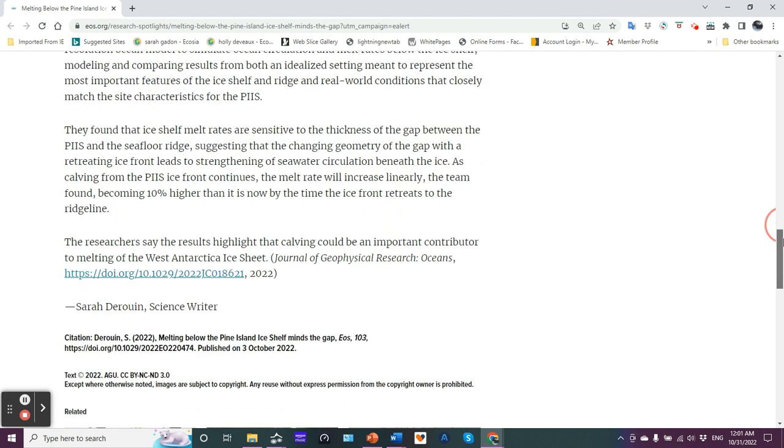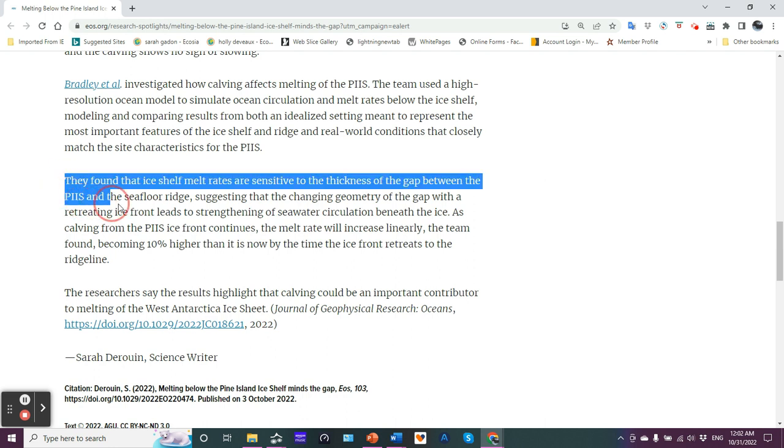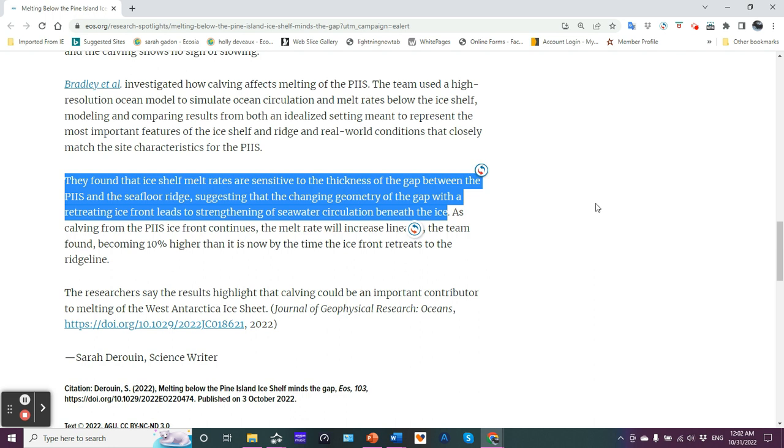They found — and this is the important part — that ice shelf melt rates are sensitive to the thickness of the gap between the PIIS and the seafloor ridge, suggesting that the changing geometry of the gap with a retreating ice front leads to strengthening of seawater circulation beneath the ice. Basically, the distance between the underside of the ice shelf and the top of the seafloor ridge is a determining factor.